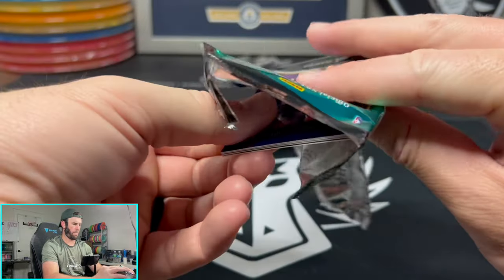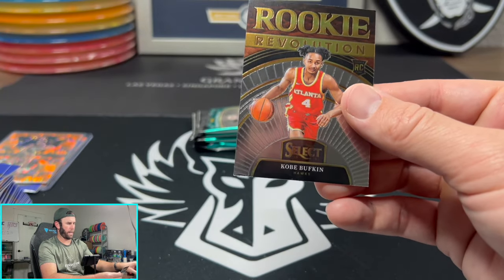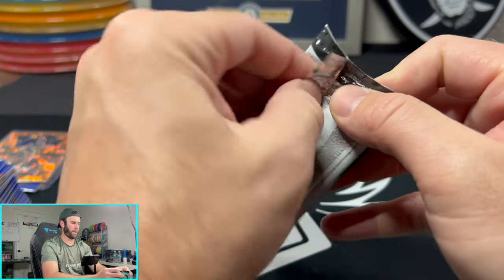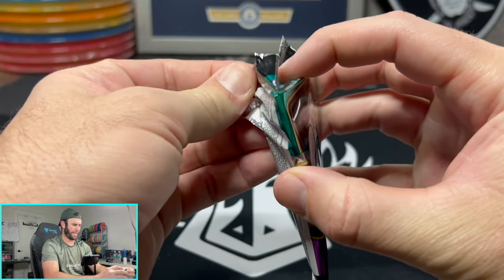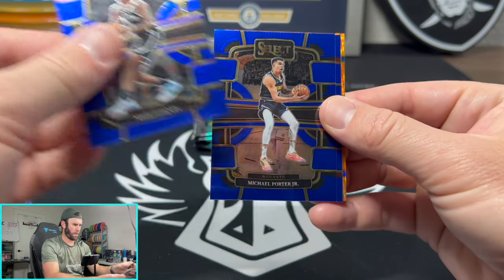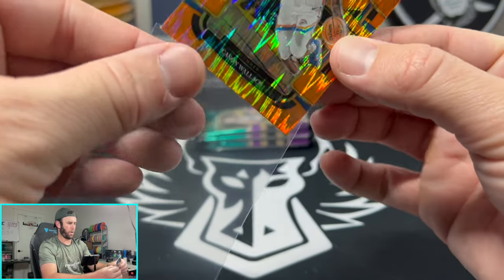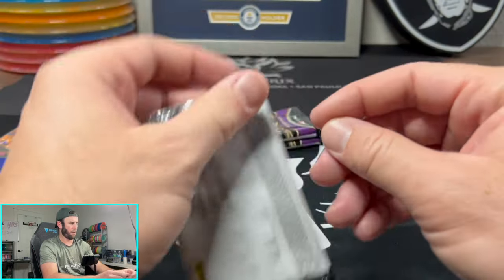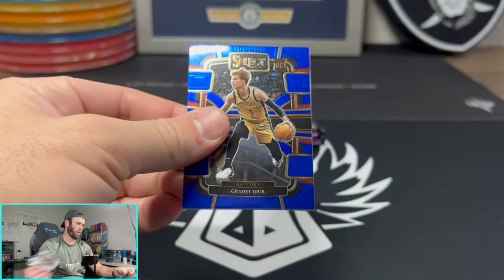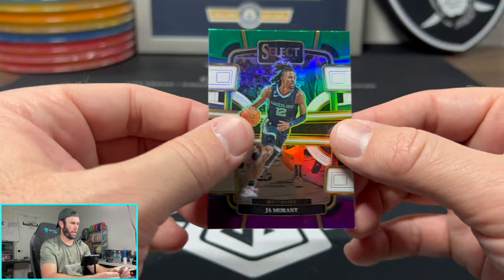Hope you guys did enjoy it. Whether we hit big or not, it is always fun to rip some packs with you guys. There's a Buffkin. Obviously we want to hit big, but at the end of the day it's still fun to just rip. Clowney, Porter Jr., Bam, and a Case Wallace. Alright, so we are pulling a couple of nice rookies here at the end — salvaged the rip a little bit. But it has been pretty brutal. KAT, Tatum, and Ja Morant on the tri-color.